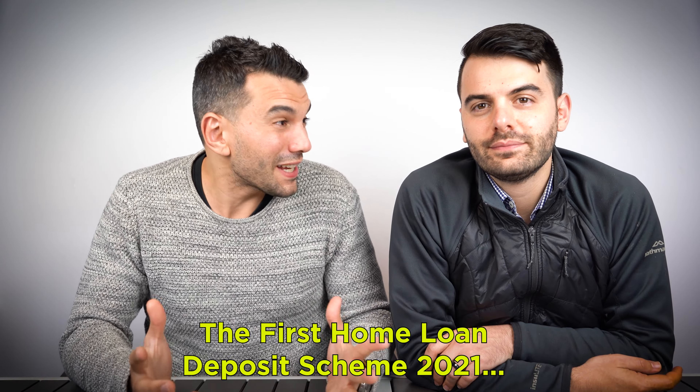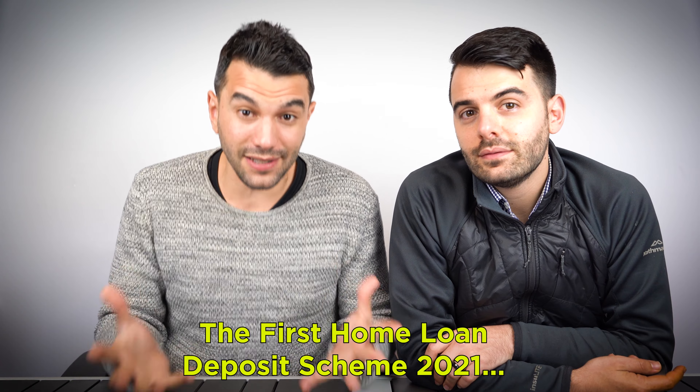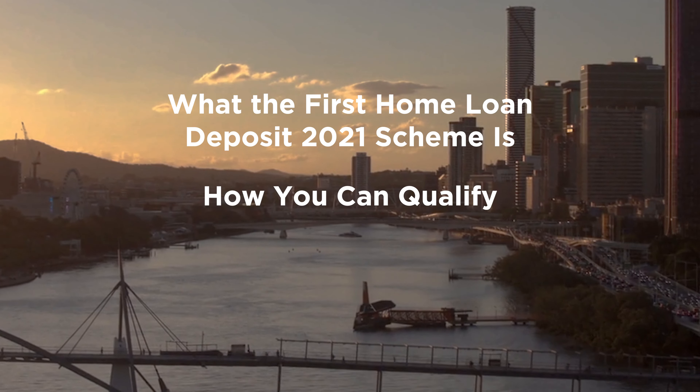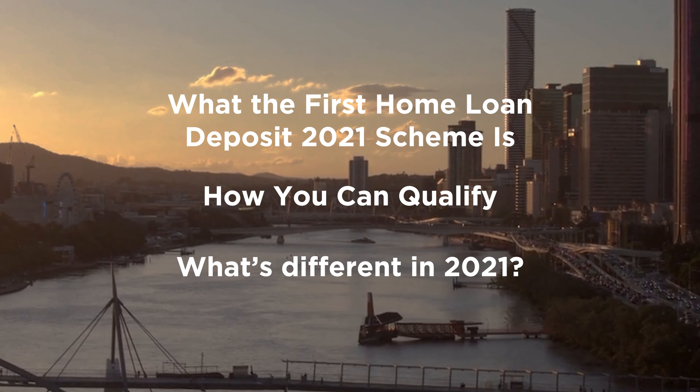The First Home Loan Deposit Scheme. It seems like the first time in a long time you're getting something from the government as a first home buyer. Today we're going to go through what the First Home Loan Deposit Scheme is, how you can qualify for it, and the updated version to 2021 that the government has introduced.